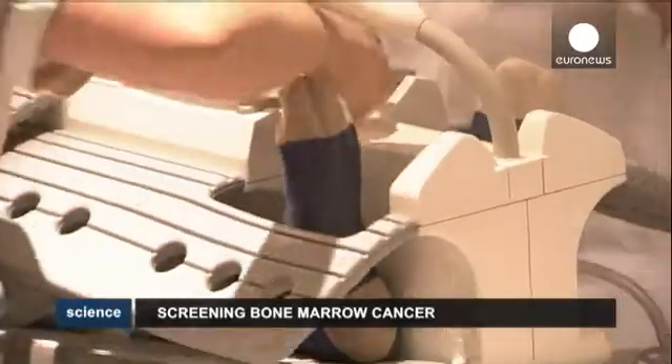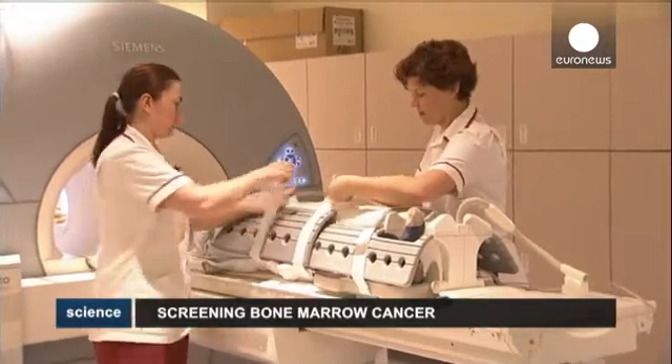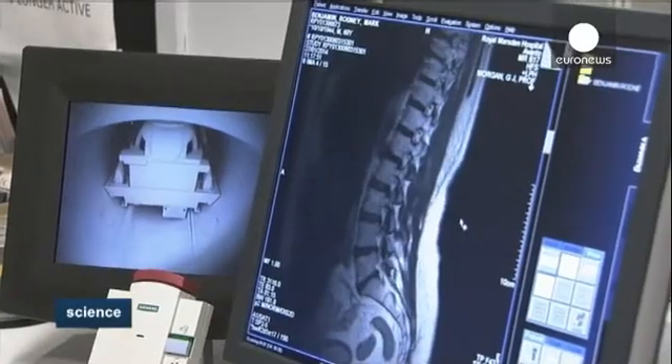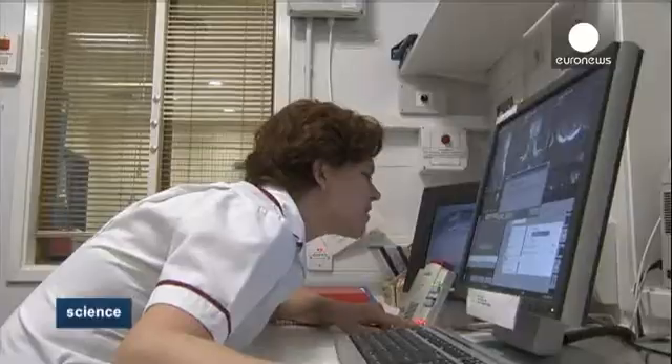Benjamin was one of 26 myeloma patients who took part in a pilot study at the Royal Marsden Hospital in the UK to test a new scanning procedure. It is referred to as a whole-body diffusion-weighted MRI because it uses a measurement called the Apparent Diffusion Coefficient, ADC, to record how restricted water movement is within tissues.